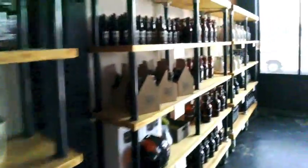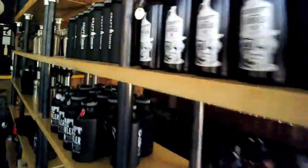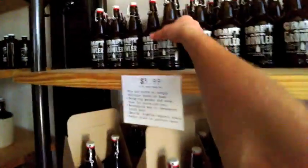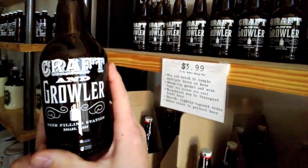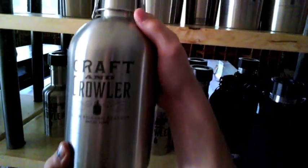Once you're inside you need to pick out your growlers. You can spend anywhere from $4 to $129 or more. I went with two of my old favorites — I'll get one of these and one of these bad boys.